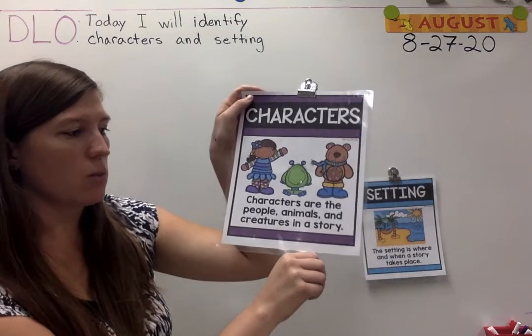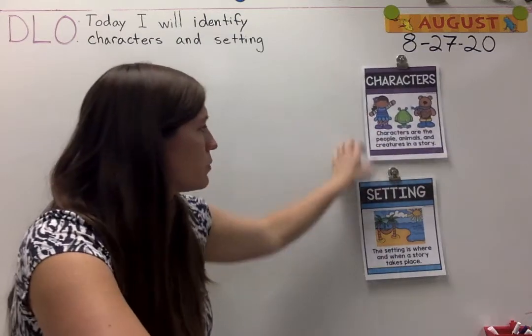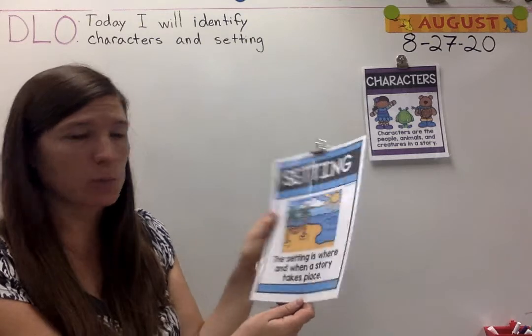Characters are the people, animals, and creatures in a story. Setting is where and when a story takes place.